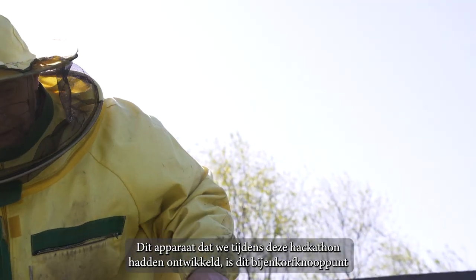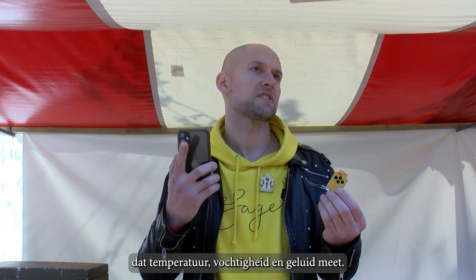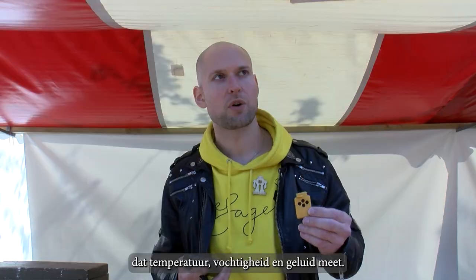The first device we actually developed at this hackathon was the hive node, which measures temperature, humidity, and also sound.